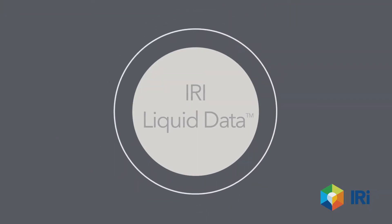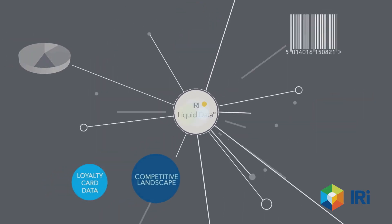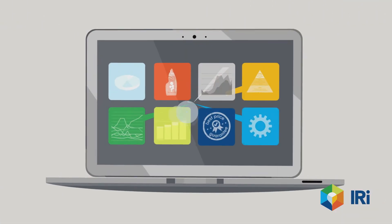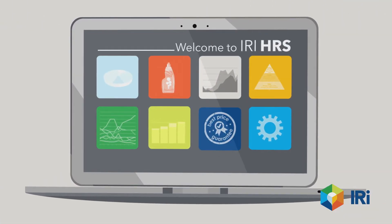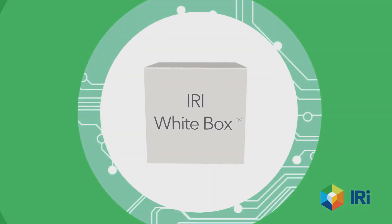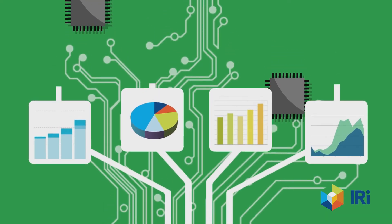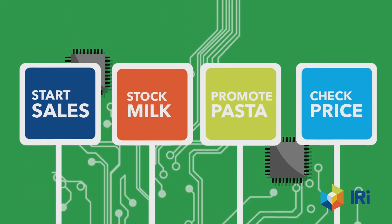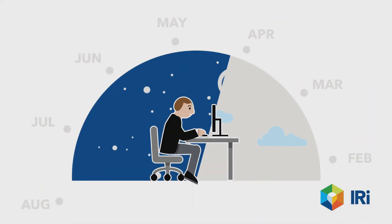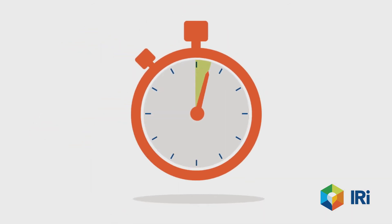Underpinned by IRI's liquid data technology, it is now possible to aggregate trillions of data points in seconds and break them down to the lowest component to identify interactions and relations. The proprietary IRI white box in-memory calculation engine produces any metric instantly and transforms it into actionable recommendations, meaning questions that might have taken weeks or even months can now be answered in seconds.